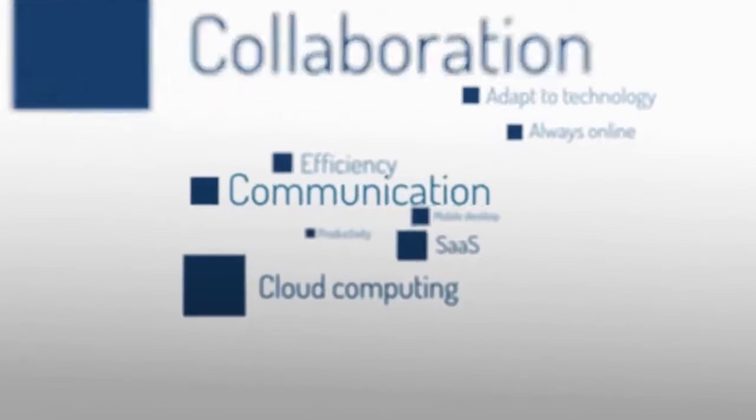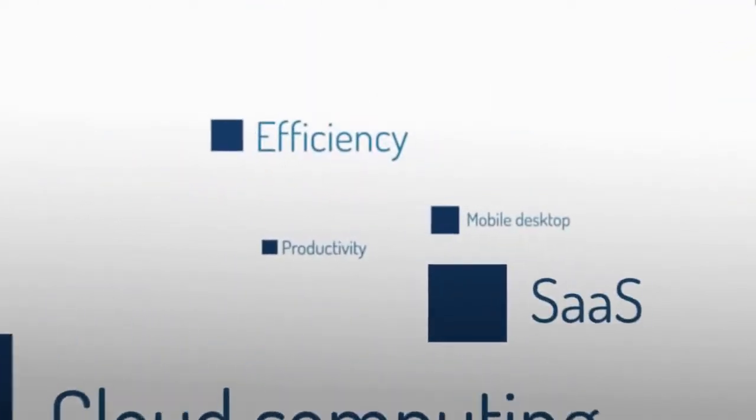As a SMB owner and decision-maker, do you often wonder what these words mean for you and your business? Where's the bottom line? Let us show you.